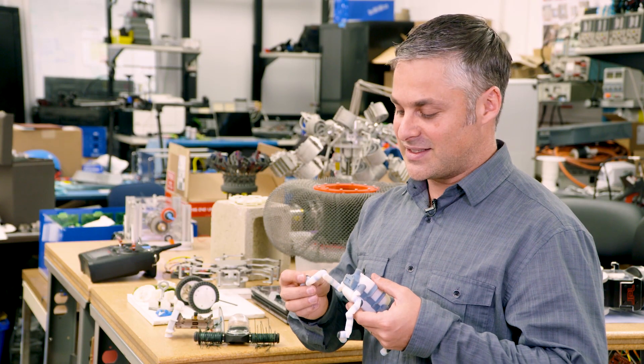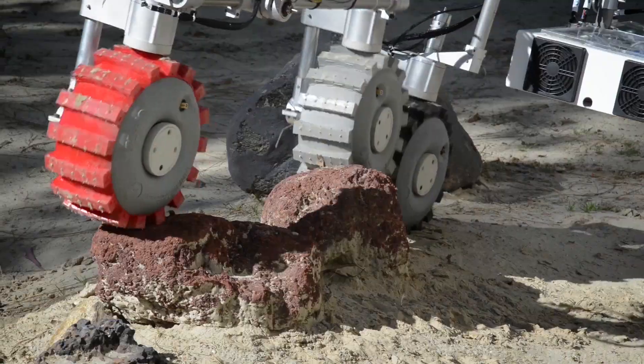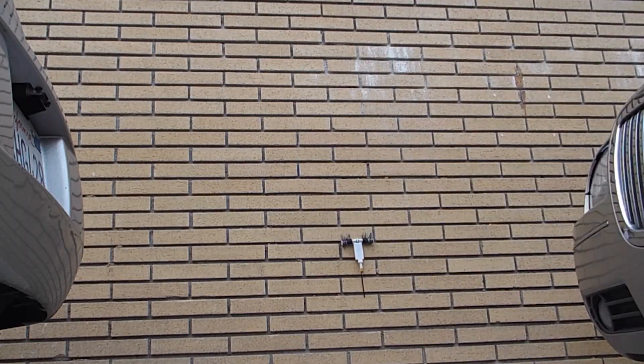My background in gymnastics allows me to think of all sorts of different ways a robot could possibly get over an obstacle, get to a location that it needs to get to, or perform some trick that has never been done by a robot before.